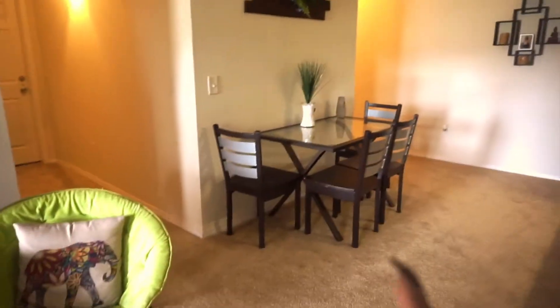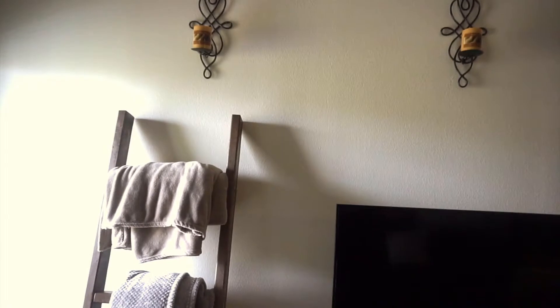Our TV and TV stand came with the apartment. So the table, those chairs, the ottoman, and the TV stand all came with the apartment. We have this little chair right here for extra sitting. This is very Pinterest-y — this is also my roommate's — very Pinterest-y. I think it's the cutest thing ever, just a nice touch.